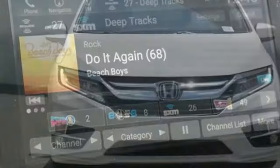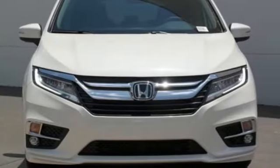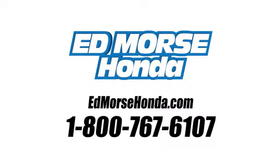Honda has a world-renowned reputation for reliability. Hurry in today and see it for yourself. Call us today at 1-800-767-6107. For value and for service, it's Ed Morse.